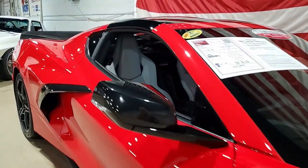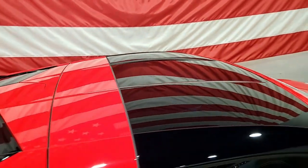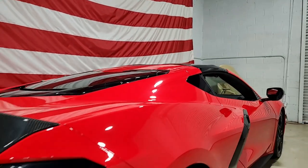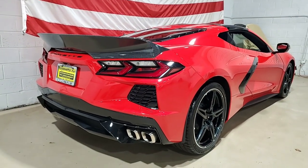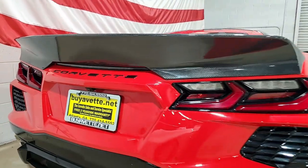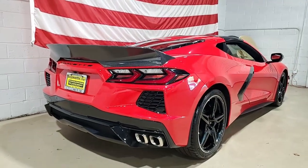Everything on this car is power — it has ABS, traction control, and active handling. Best of all, it comes with a clean Carfax and this 2020 Corvette Stingray shows just 15,332 miles. It's in very nice condition — the paint is in very good condition, it has a great shine, and the glass top is in excellent condition, as are the carbon flash wheels.